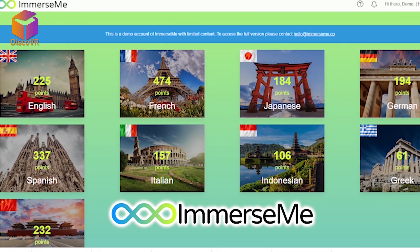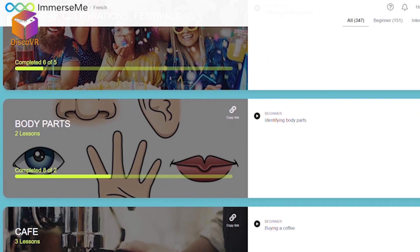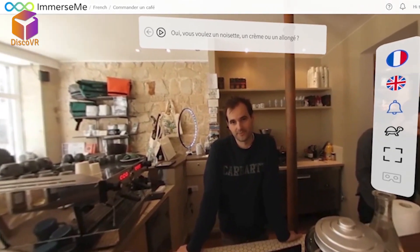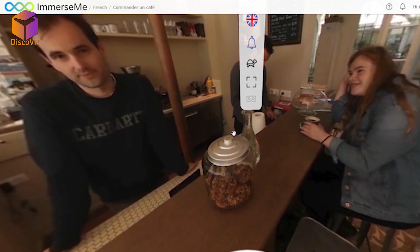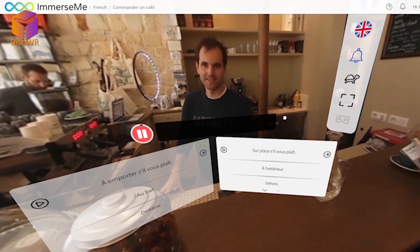But there is one app that stands out: ImmerseMe. ImmerseMe is a language learning platform that allows you to travel to one of nine countries to practice their native language while communicating with native speakers on various topics. You will be placed in different scenarios created using 360-degree cameras in real places — restaurants, coffee shops, banks, hotels, and many others.